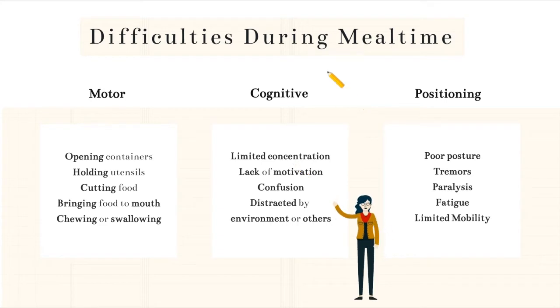If a consumer is having difficulties with the cognitive aspect of mealtime, they may have limited concentration, a lack of motivation to continue or complete the meal, confusion, or they may be distracted by their environment or others around them. If a consumer is having difficulty with their positioning during mealtime, this may be seen as poor posture, tremors, paralysis, fatigue, or limited mobility.